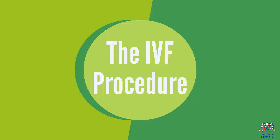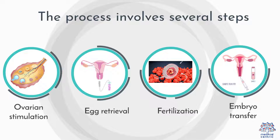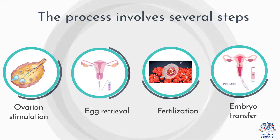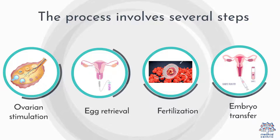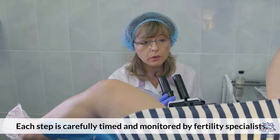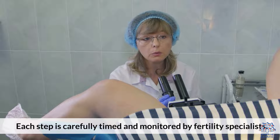The IVF Procedure. The process involves several steps: Ovarian Stimulation, Egg Retrieval, Fertilization, and Embryo Transfer. Each step is carefully timed and monitored by fertility specialists.